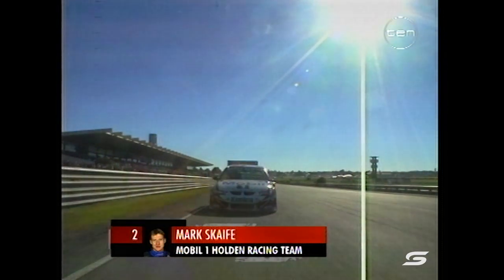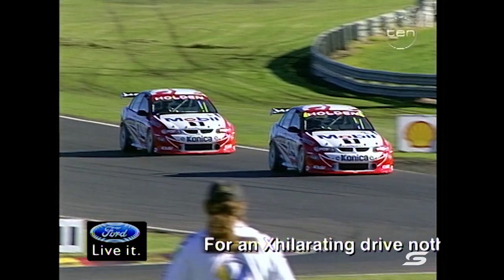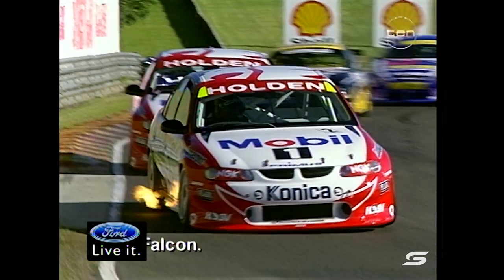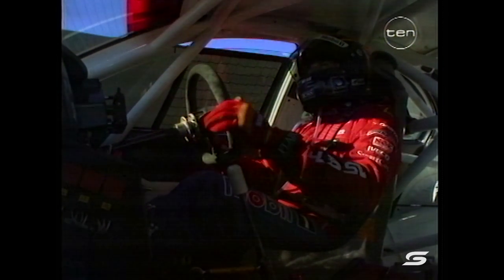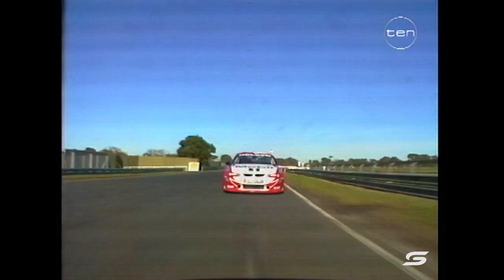Into the first corner. Thru-Shell Mastercard corner. There's Bowe — he's under attack already from Jason Bright in the PertTech Ford, who said his win in Darwin hasn't changed him that much. He's just as hungry for win number two as he was for win number one. Word from the pits — Neil Crompton is in. He's run someone over — Crompton never sees any luck, his year goes from bad to worse.